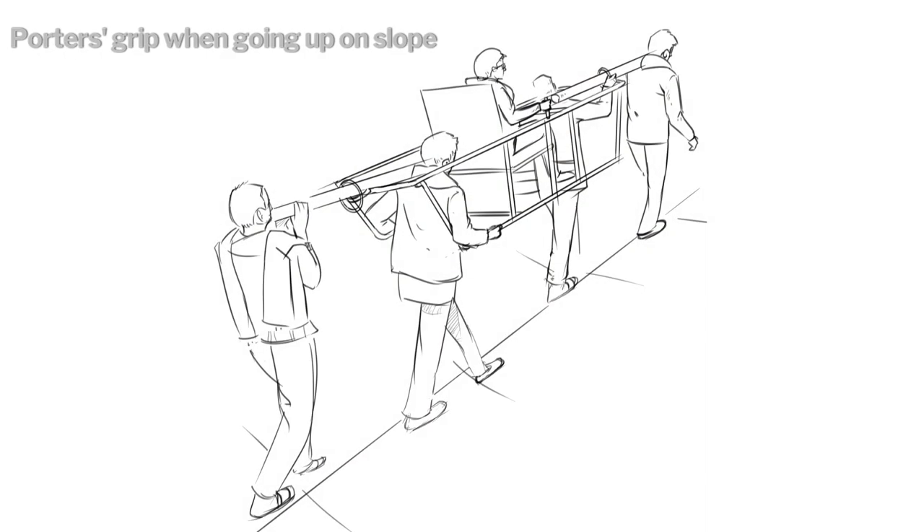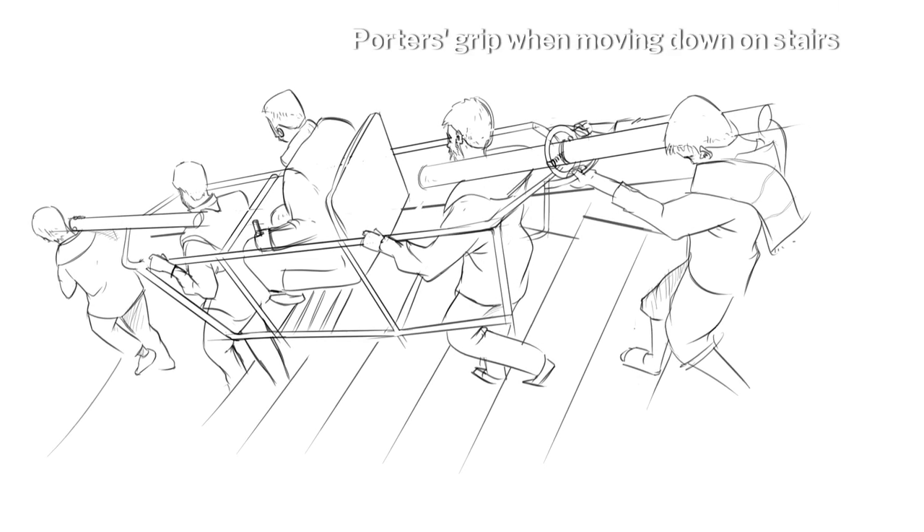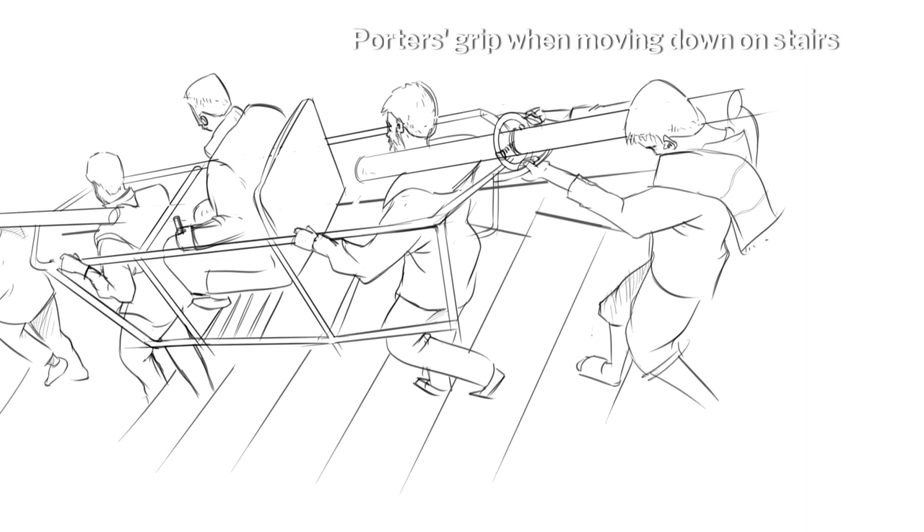We were approached by the government to redesign the palki. Our basic brief was to reduce the drudgery of the porters, make the palki lighter, much sturdier, and more durable. I took the resolve that I will reduce the drudgery of the porters — this was the championing-the-cause aspect, as we were discussing earlier.